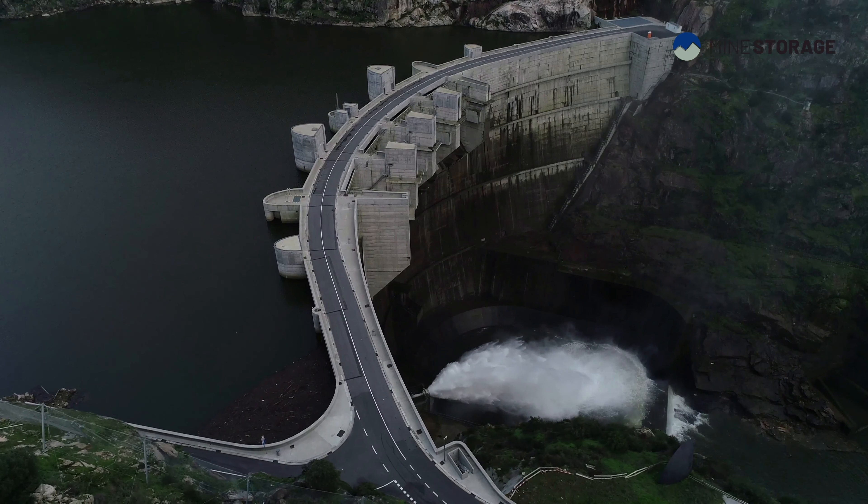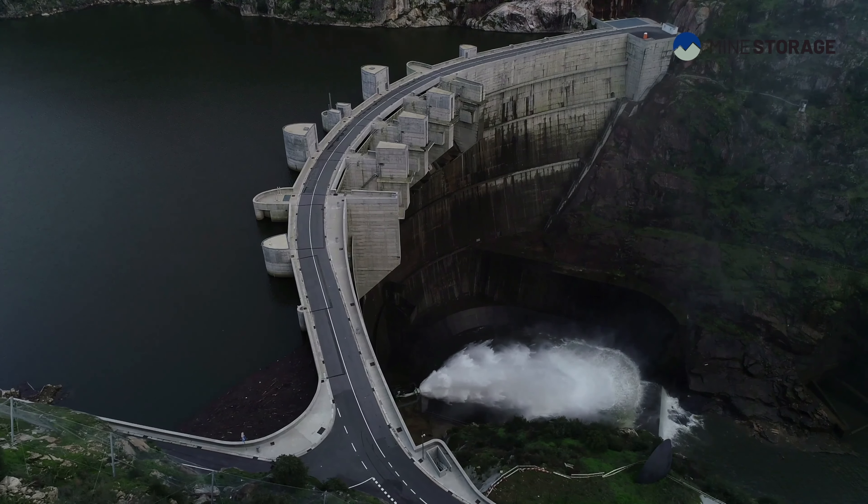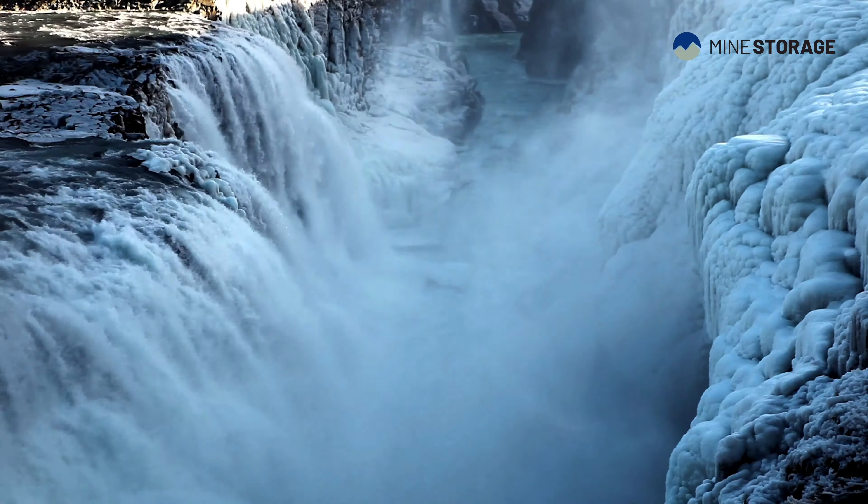Above-the-ground pumped hydro has a limitation. Most countries in the world are lacking height differences, which is a pivotal part of above-the-ground pumped storage, because you need a dam and you need to pump the water back up into the dams.